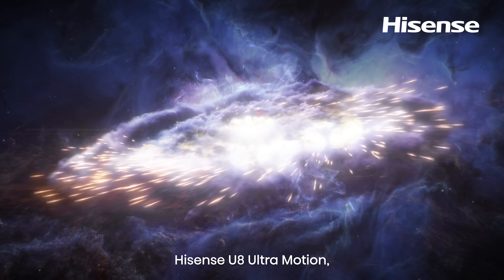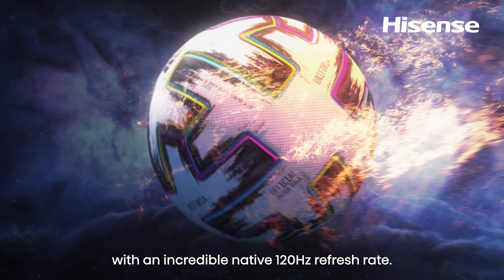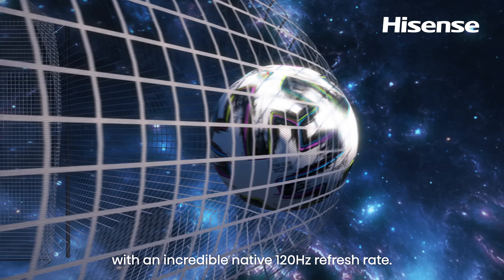Hisense U8 Ultra Motion — remarkably bright, clear and fluid moving objects are displayed on screen with an incredible native 120Hz refresh rate.